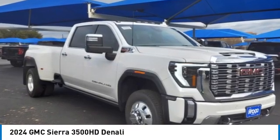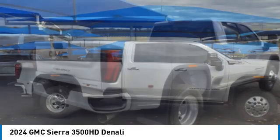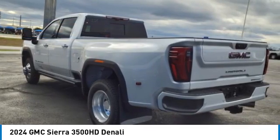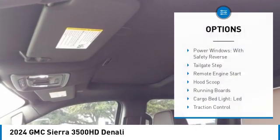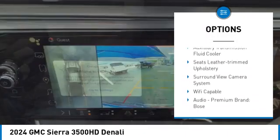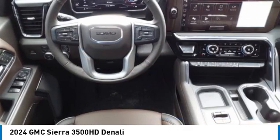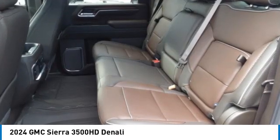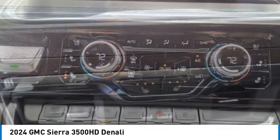You are going to love the 2024 Sierra 3500 HD — epic power at a not-so-epic price. This vehicle has less than 300 miles. Here are some of this vehicle's great options: power windows with safety reverse, tailgate step, remote engine start, hood scoop, running boards, cargo bed light, LED, traction control, stability control, roll stability control, and auxiliary transmission fluid cooler. Searching for a dependable vehicle that looks great too? You found it — so stop in today.